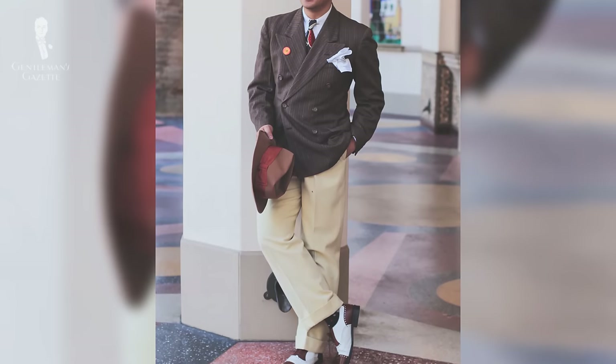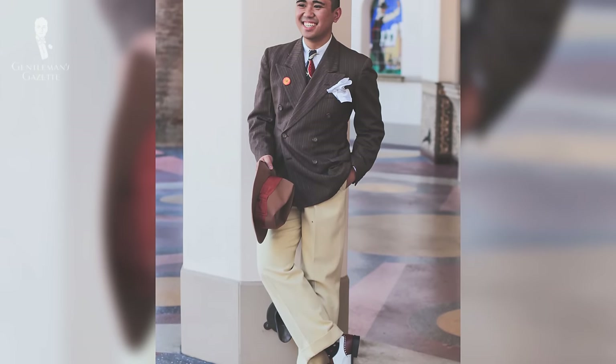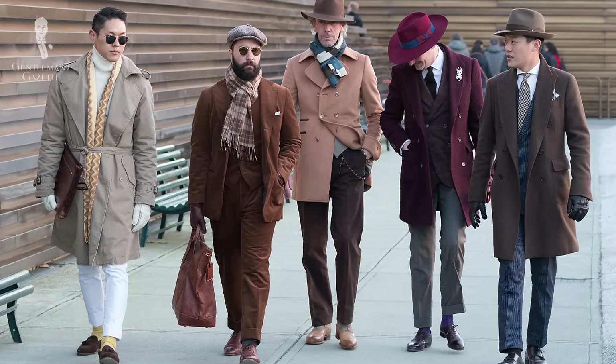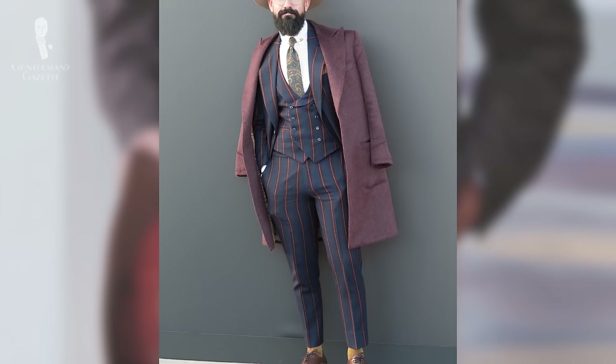Of course, every once in a while, you find people with a very developed style and it's very unique to them and they maintain it throughout their life. In that case, you just dress the way you are and express yourself. For all others, it pays to have certain guidelines based on the age group you're in.